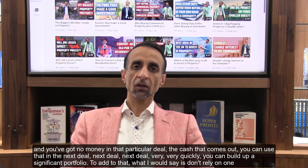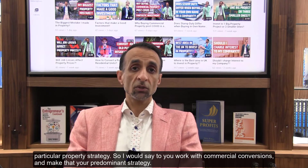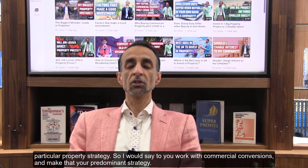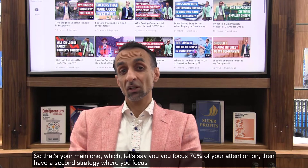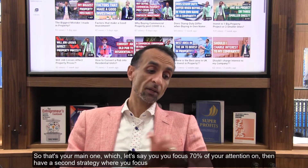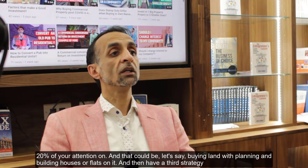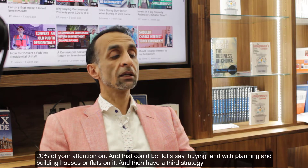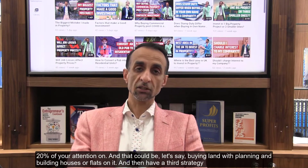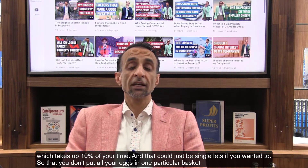I would also say don't rely on one particular property strategy. Work with commercial conversions as your predominant strategy — your main one — where you focus 70% of your attention. Then have a second strategy where you focus 20%, which could be buying land with planning and building houses or flats on it. Then have a third strategy taking up 10% of your time, which could just be single lets if you wanted to.